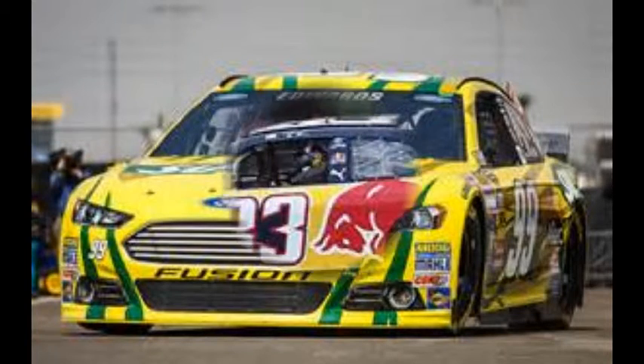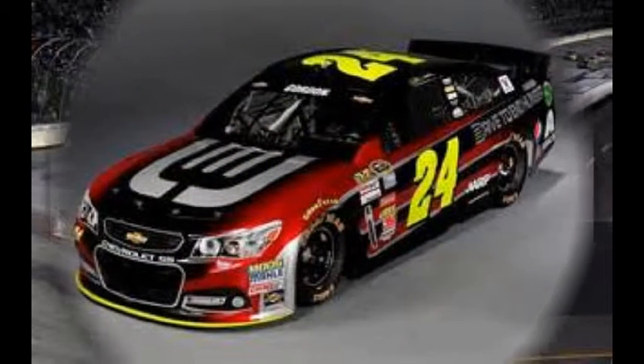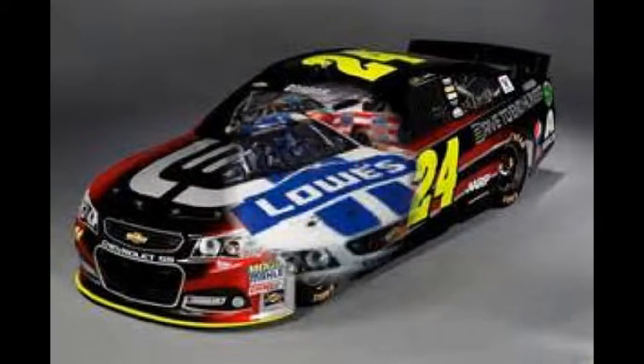I think, Larry, most tracks we go, the Whelen Modified Tour — for the north drivers, a little more experience, a little more advantage. But this flat track is so much like Bowman Gray Stadium in Winston-Salem, North Carolina. I think these Whelen Tour south drivers are going to give the northerners a run for their money.